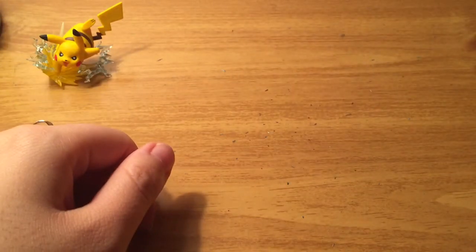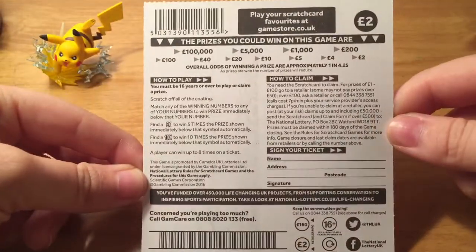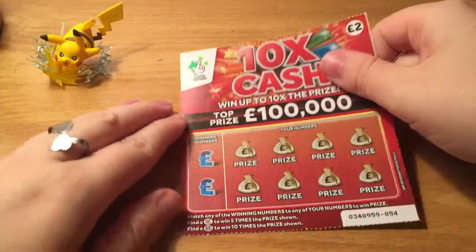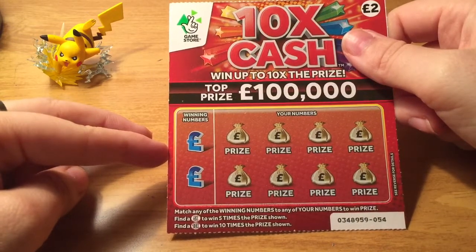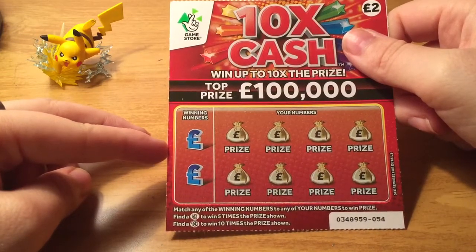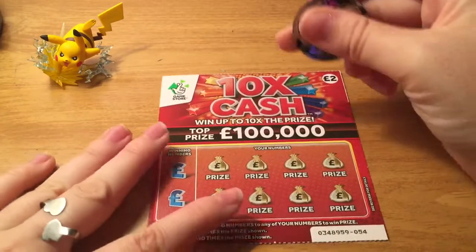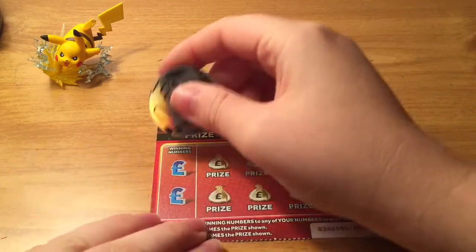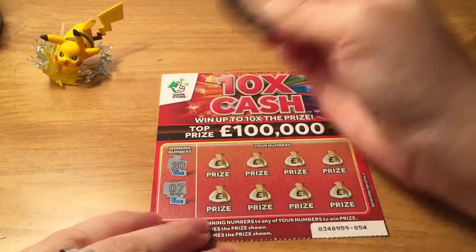Let's move on to the two-pound 10x Cash, ticket number 54. Here's all the information and odds if you guys want to pause and read. So we just have to match any of the winning numbers to any of your numbers to win the prize, or find a five or ten times symbol to win five or ten times the prize shown. The top prize is a hundred thousand pounds. The winning numbers are twenty and seven.